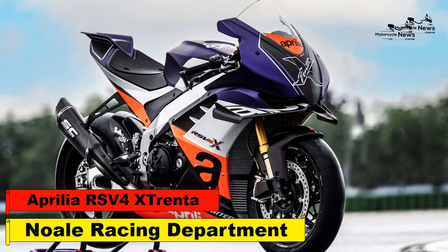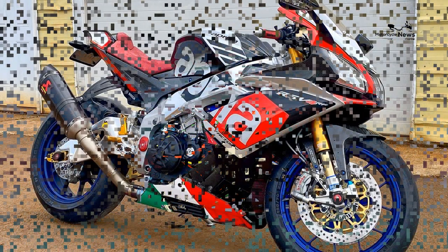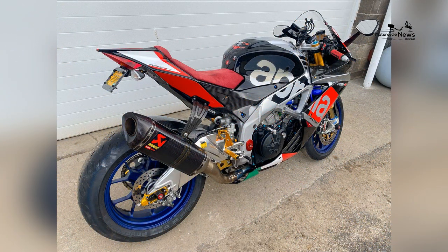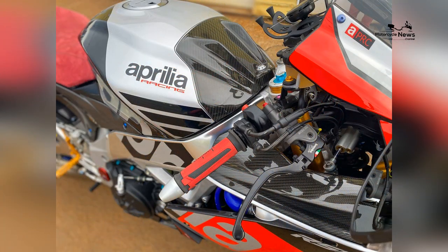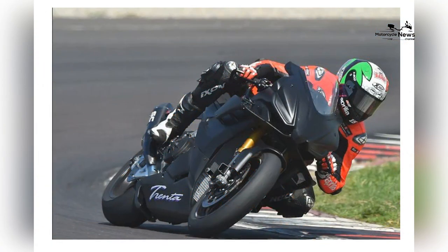The Aprilia RSV4 has an outstanding track record, from World Superbike to local track days. In 2019, the RSV4X appeared, upping the ante for closed-circuit aficionados. The folks from the Null Racing Department are taking another step forward with the Aprilia RSV4 X Trenta. They add knowledge gleaned from the RS-GP MotoGP racer and apply it to a motorcycle intended for the most demanding customer. Here's what we know about the X Trenta.